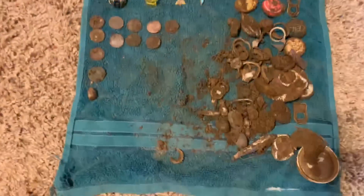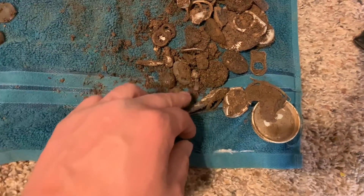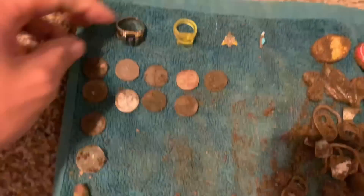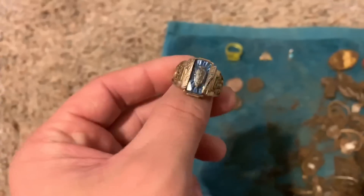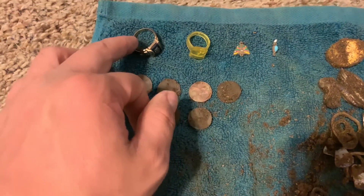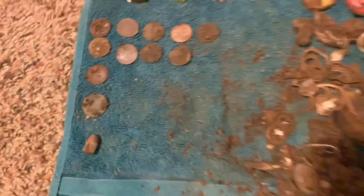Hey guys, just to put all my stuff together — you can see all the different things on my towel over here. I got a bunch of trash: pull tabs, bottle caps, and aluminum things. Got some fishing weights and a fishing lure, like a fish-looking thing. My good finds: a gold 2015 high school class ring that says Jake on it with some mascot engraving — I'm gonna try to locate the owner. Also got a plastic ring, a little butterfly charm, coins for the day, and a bullet. Hope you guys enjoyed the quick hunt and we'll see you on the next one!